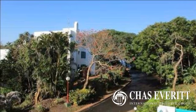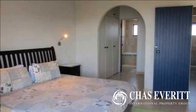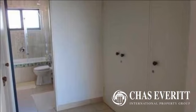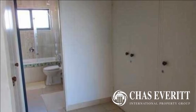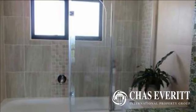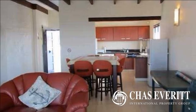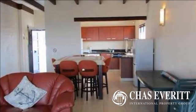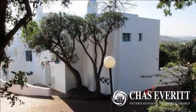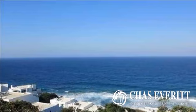For more information on this property or to arrange a viewing, please contact us. Time to buy it!